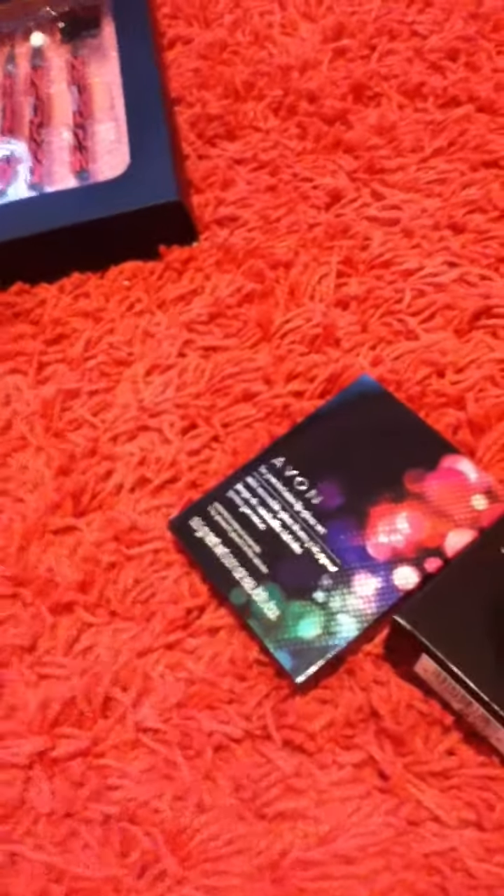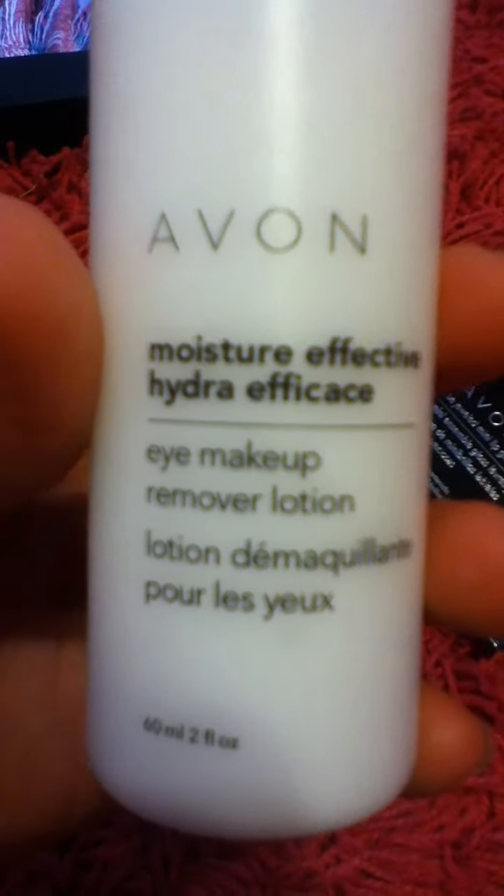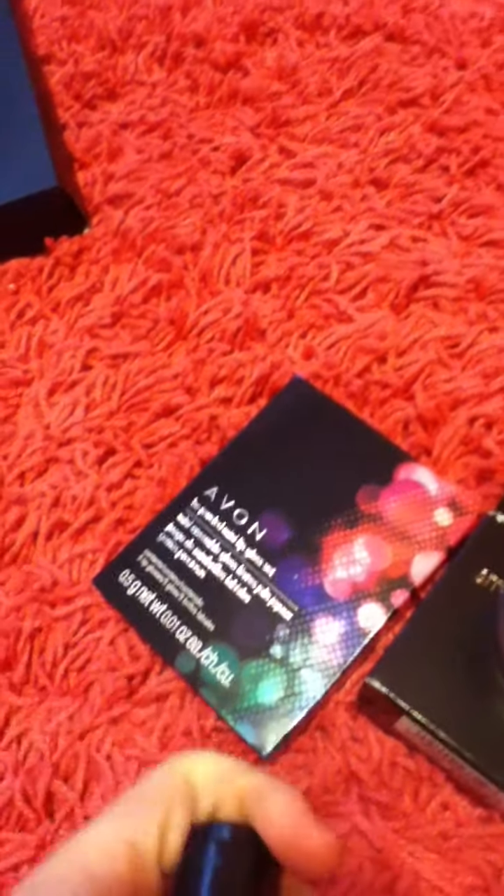The next thing I got from Avon is eye makeup remover lotion — I think that's really cool and I'm excited to use that as well. It smells pretty good. And then the last thing I got from Avon was the Avon True Color Eyeshadow Quad.